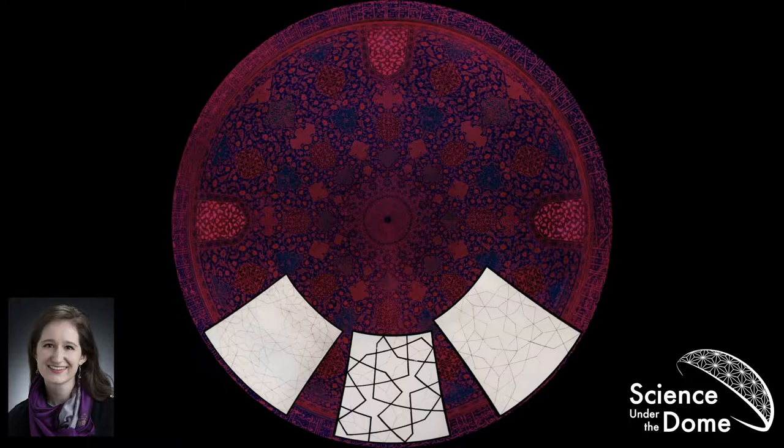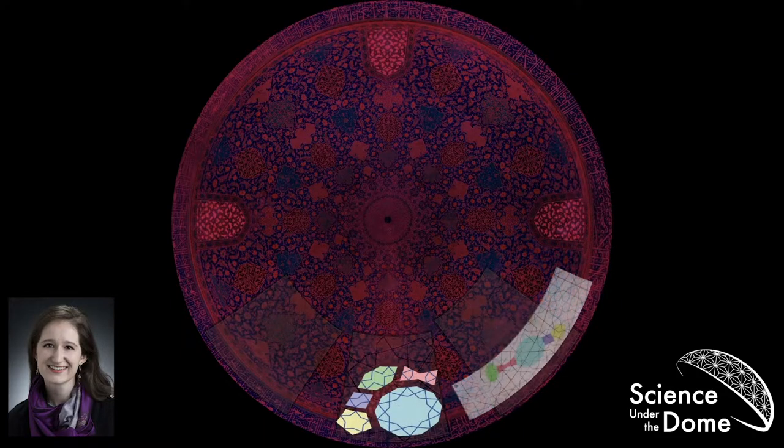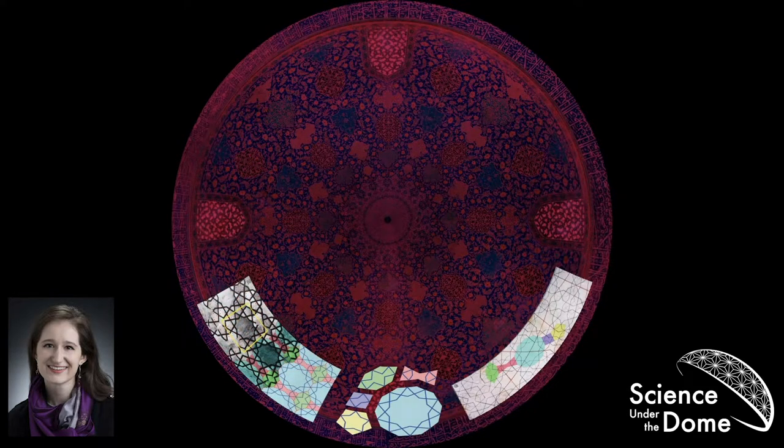There's this document called the Topkapi scroll, meant to be a handbook for how to create all of these designs. The thick black lines are the big design you see, and we see pentagons. But you can also notice really faint dotted red lines tracing out tiles. Over here on the right it's clearer — we have the squashed hexagon tile and a bow tie. Over here on the left there's a decagon and the squashed hexagon again. It turns out all of these were created using a set of tiles called girih tiles — G-I-R-I-H. There are five of them, each featuring a particular design, and when you put them together you get the big macroscopic pretty black designs.